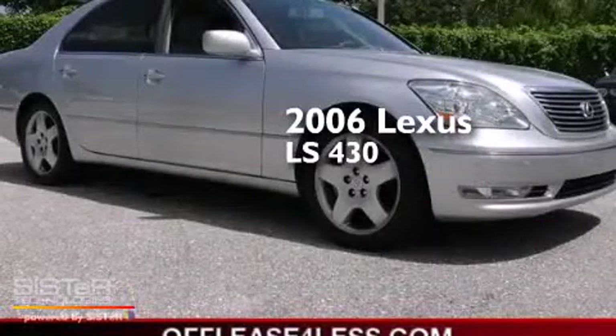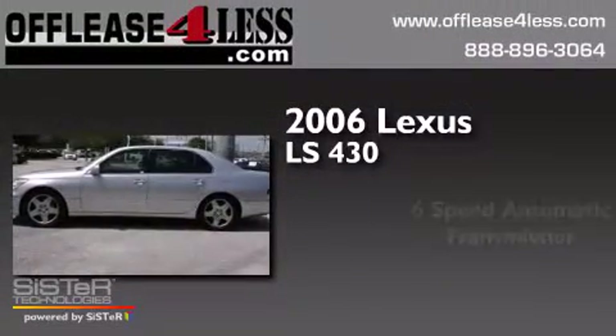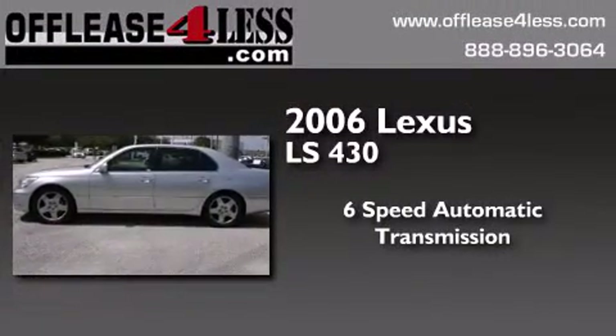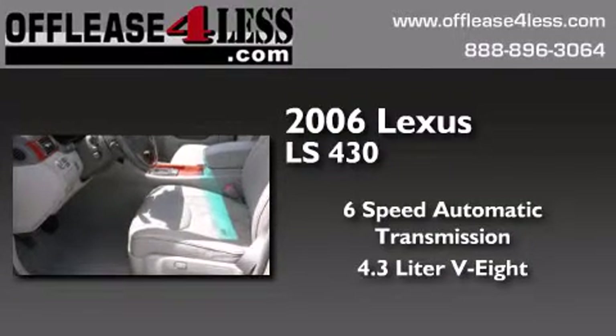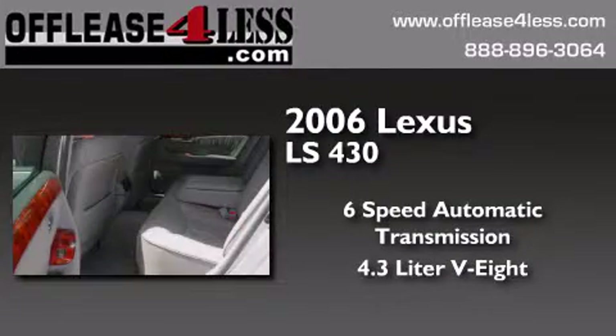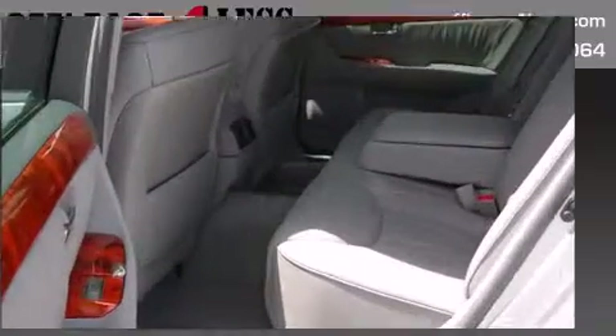This is a 2006 Lexus LS430. This four-door sedan has a six-speed automatic transmission, a 4.3-liter V8, and having just come off lease, this Lexus is in like-new condition.